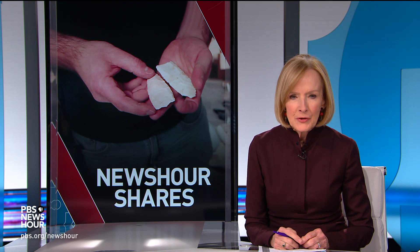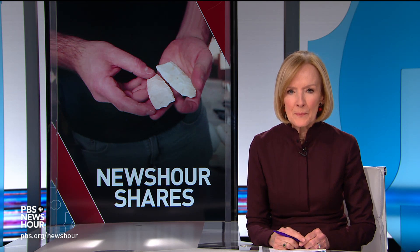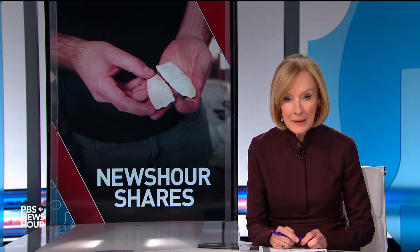Finally, in our NewsHour shares tonight, one scientist smashes, burns and hammers artifacts. But don't worry, they're replicas. And as science producer Sikan Akpan explains, it's the key to understanding ancient human technology.